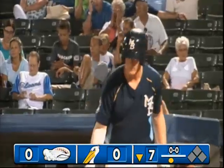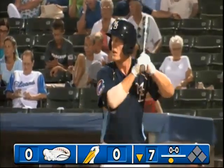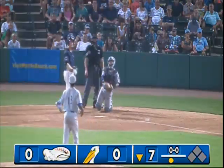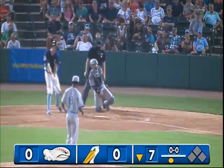We'll see if Jacob Rodgers can put the Pelicans on the board. He is certainly one to try to do it. First pitch to him, a breaking ball on the outer edge, 0-1. And it was a dash base from him.